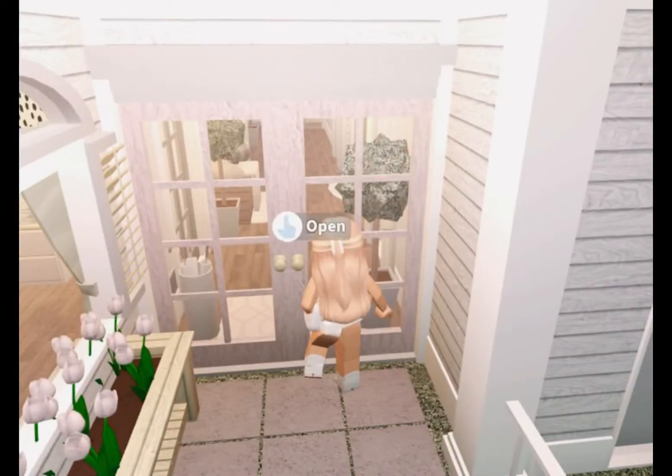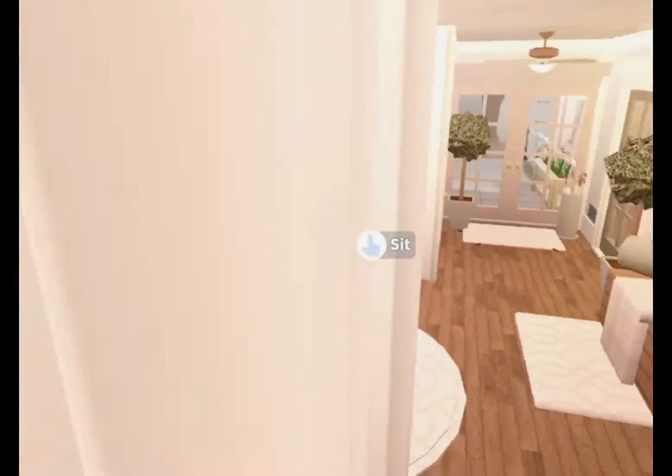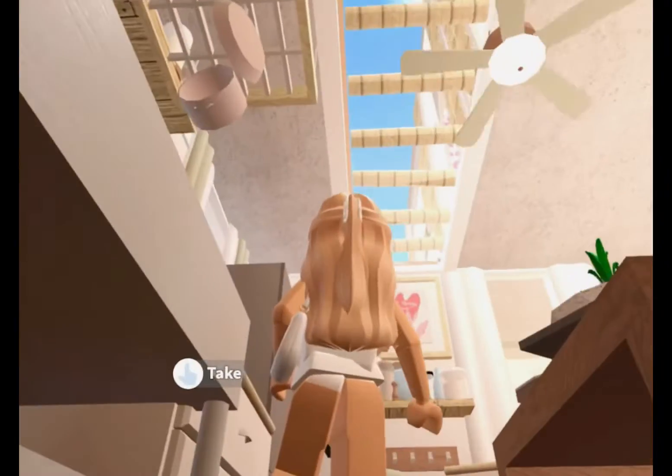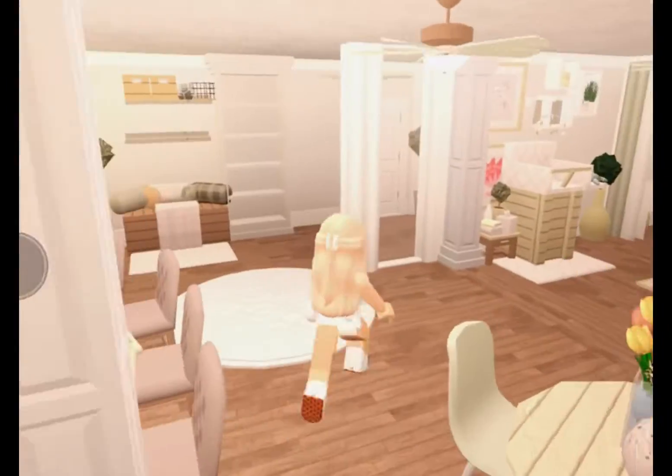This is the mini park I made for my kids. This is the kitchen, sponsored by Akilah. And this rooftop is also sponsored by Akilah.